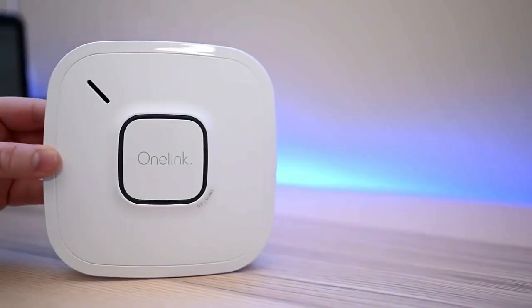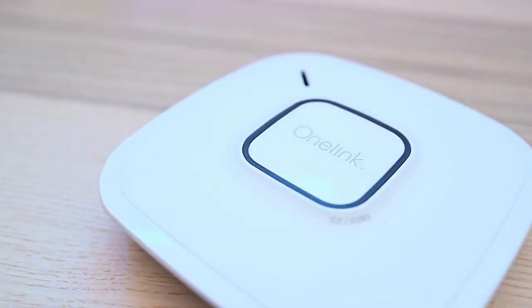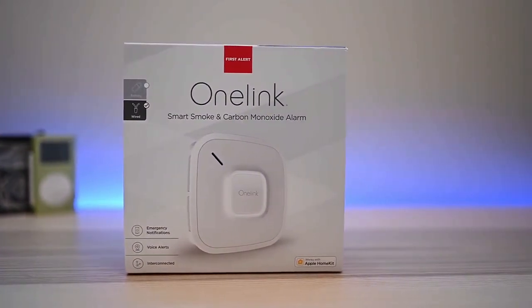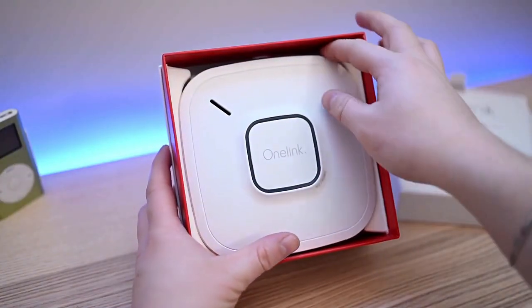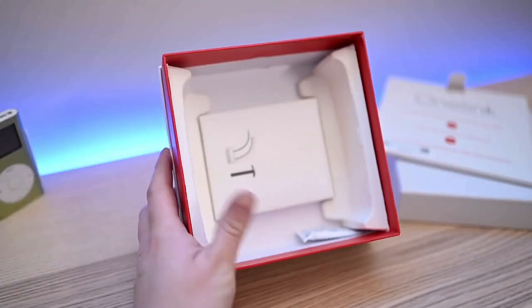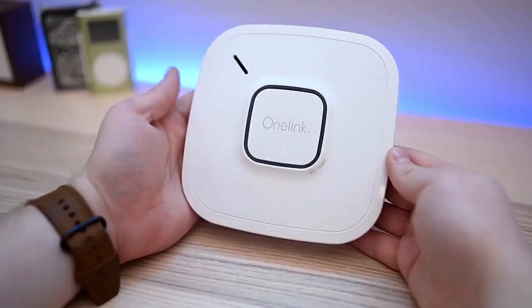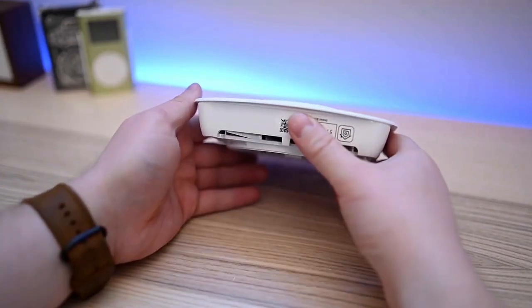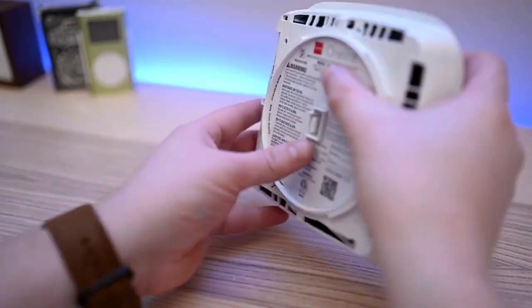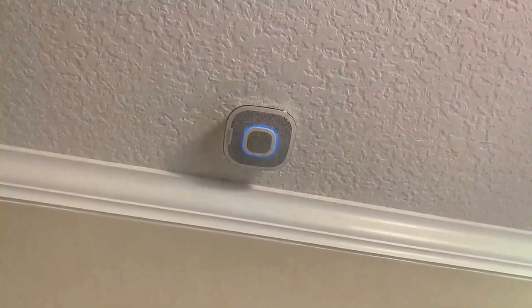Number 7: First Alert Alexa-Enabled Smoke Detector. Put safety first with this smoke and carbon monoxide detector which doubles as a speaker and Alexa device. You can talk to Alexa on your Safe and Sound and ask it to play music or podcasts from Spotify, Pandora, and more; read audiobooks; check the weather; and control smart home devices — plus Alexa keeps getting smarter over time. Download the First Alert One Link Home app to receive notifications about your home, track carbon monoxide levels, and customize a nightlight.